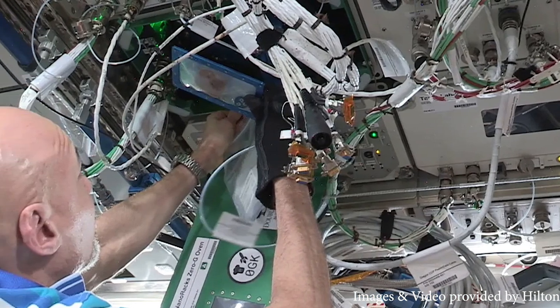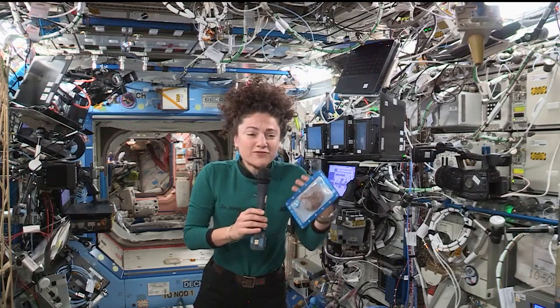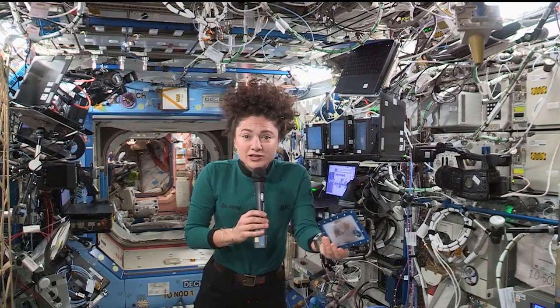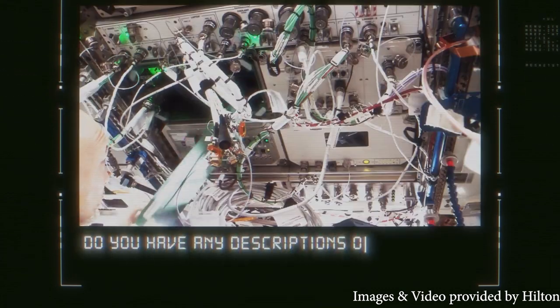According to their tests, the best baking time for cookies in space is between an incredible 120 and 130 minutes. So how did they taste? Well, no one really knows, because the cookies needed to be tested for microbes and other possible problems back on Earth.